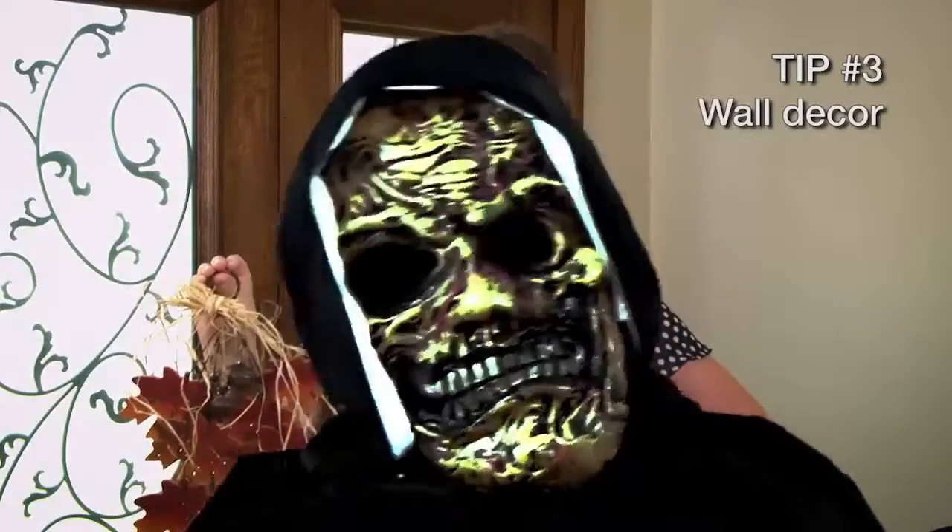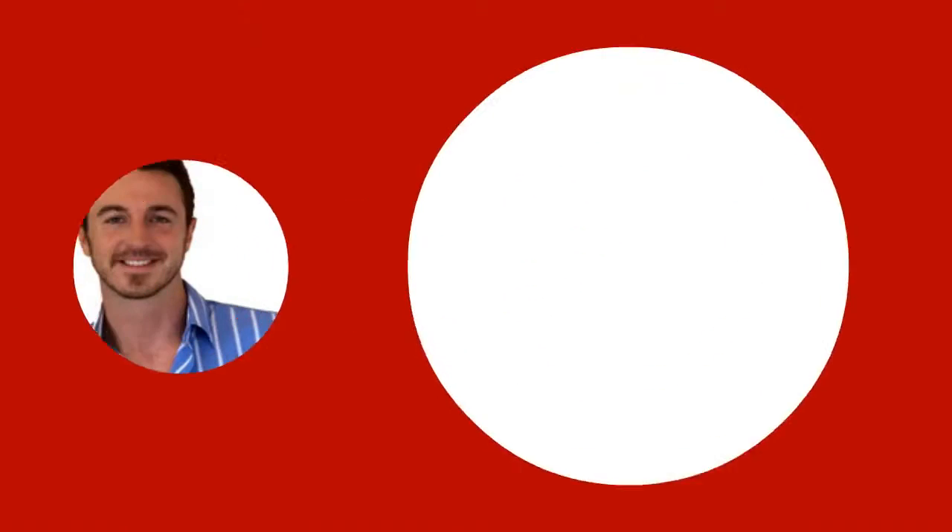This last tip is my favorite, and I think you're really gonna enjoy it. Have a safe and happy Halloween.